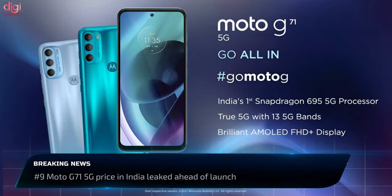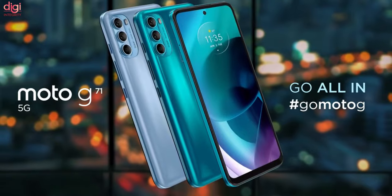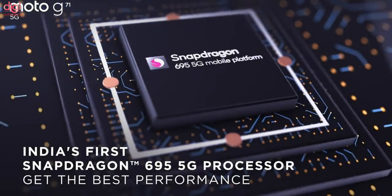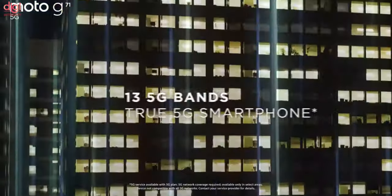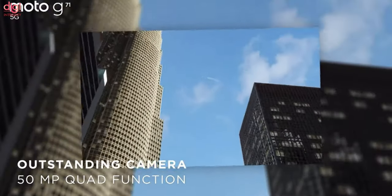Moto G71 5G will debut on January 10th in India. The key specifications include a 6.4-inch AMOLED display, Snapdragon 695 processor, triple cameras, and a 5000mAh battery. Moto G71 5G will come in two color options: Neptune Green and Arctic Blue.